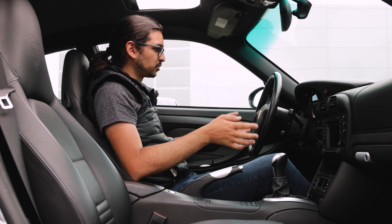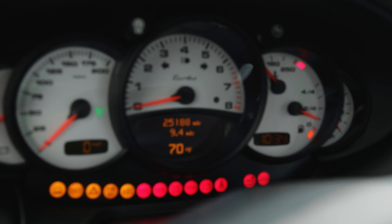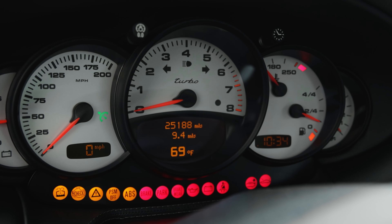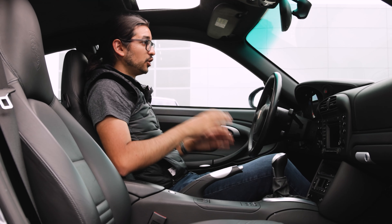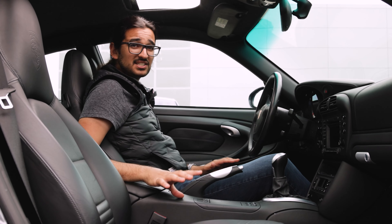The seating position is great — it's a Porsche, of course. You have the very iconic large tachometer in the center with a little Turbo insignia as well. I'm 6'2" and I fit in the car with no problems and plenty of headroom. The seats are very comfortable and fantastic.